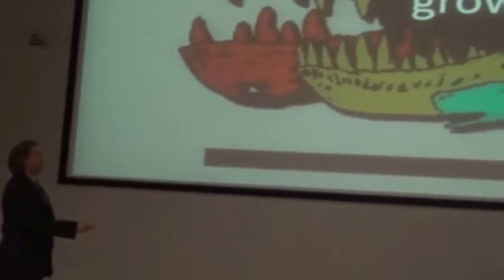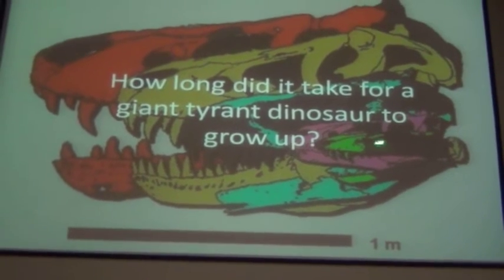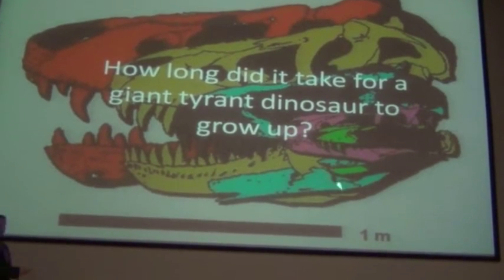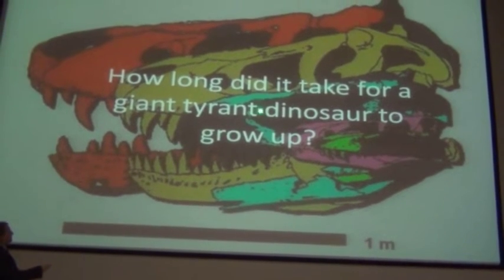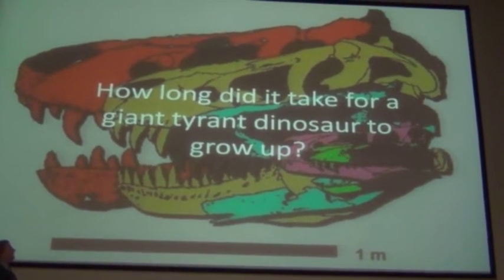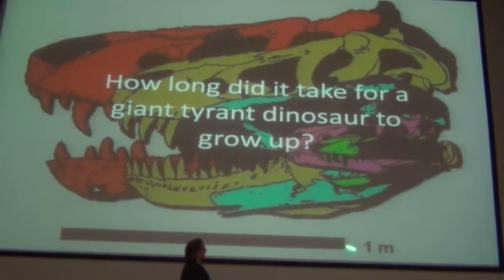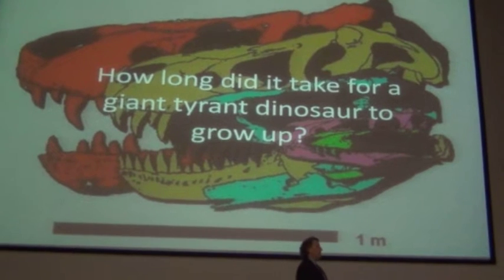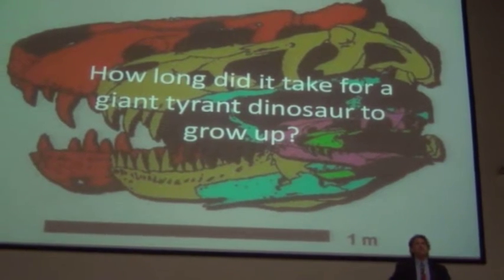In this picture here, the different colors are different individual specimens. This is a tiny little specimen that's on display at L.A. This is a specimen in Cleveland. There's Sue in the back. All shown to the same scale. And we can see the changes in shape throughout their life.